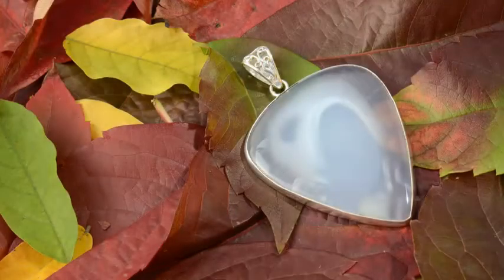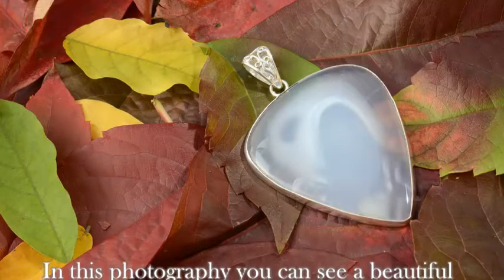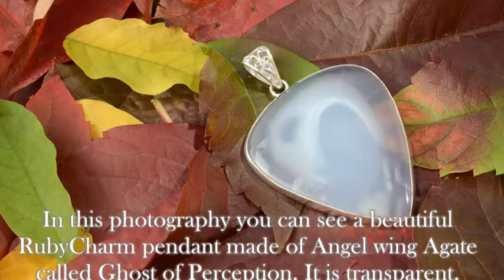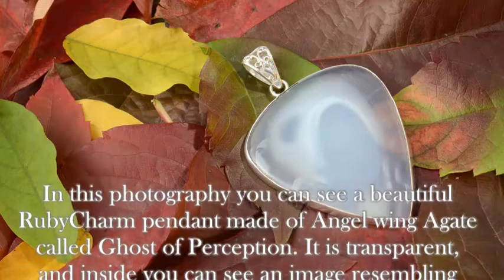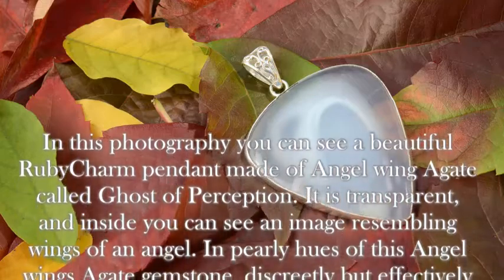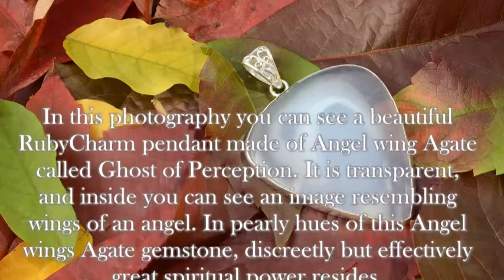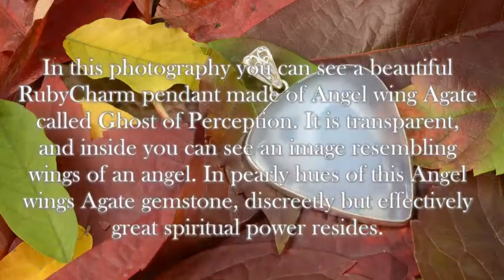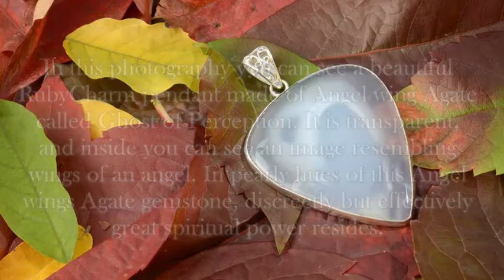In this photograph, you can see a beautiful ruby charm gemstone pendant made of angel wing agate, called Ghost of Perception. It is transparent, and inside you can see an image resembling the wings of an angel. In the pearly hues of this angel wing agate gemstone, discreetly but effectively, great spiritual power resides.